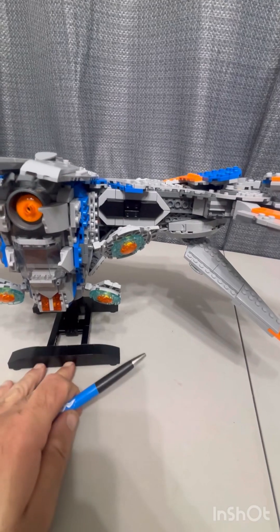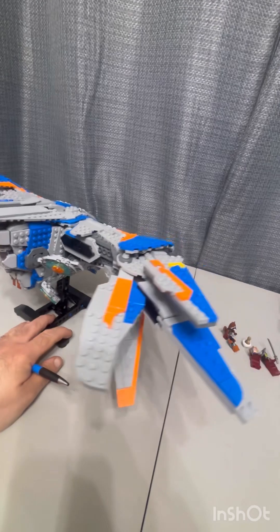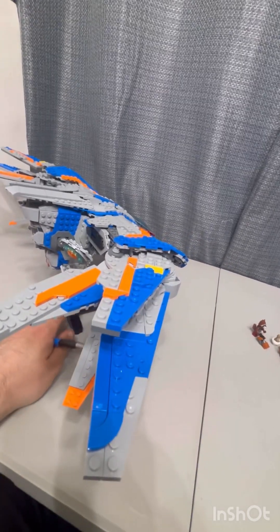One thing about this set is that it has a lot of repetitive building. It has 23 stages and a lot of it is a repetitive build.